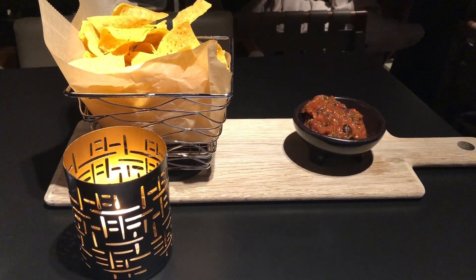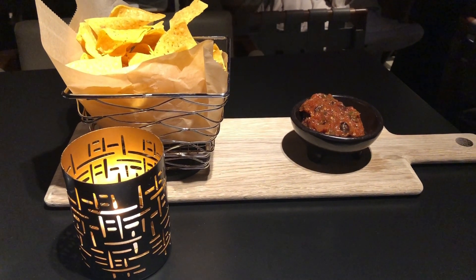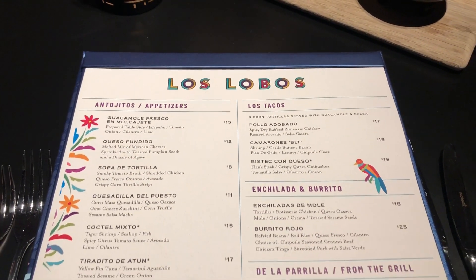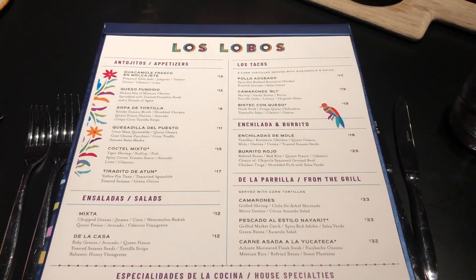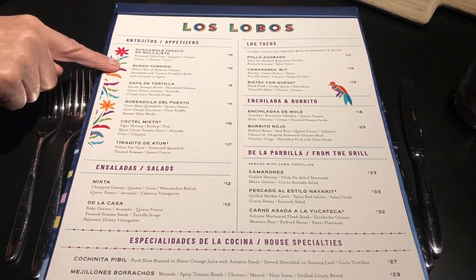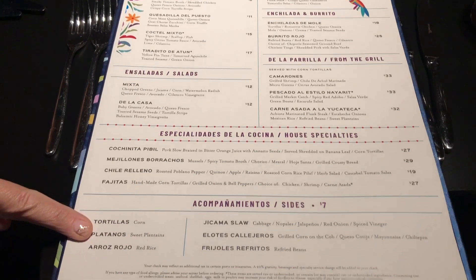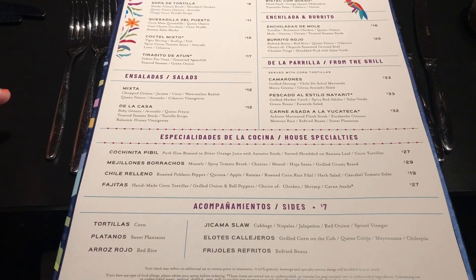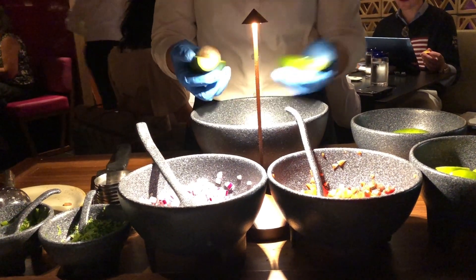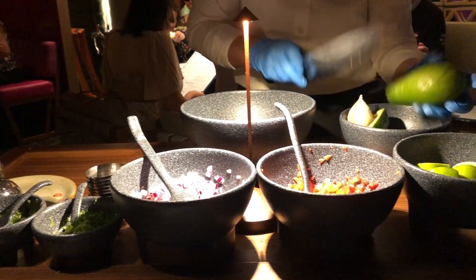We haven't even placed an order yet and look what's going on — we've got some chips and salsa. We're in Los Lobos and we're just navigating the menu. You can choose one from the starters section, one from the mains plus a side, and then a dessert as well. We're also having some fresh guacamole made at the table, which is quite nice.